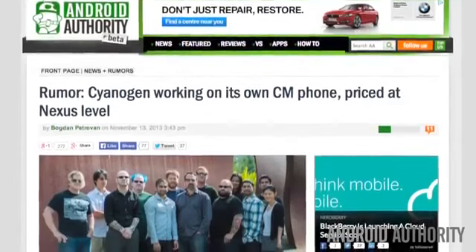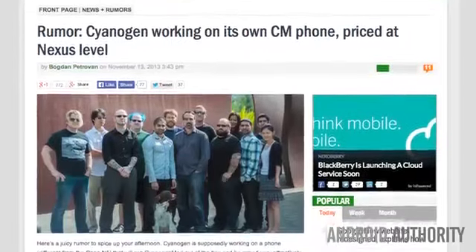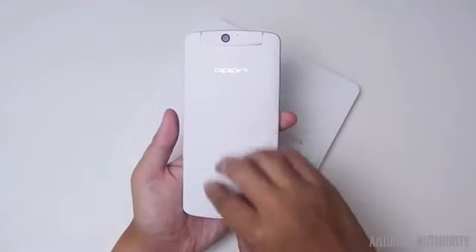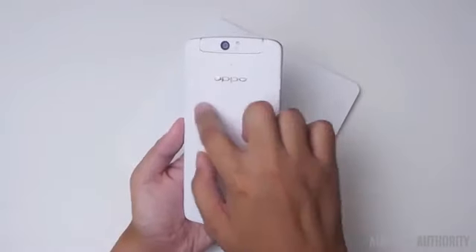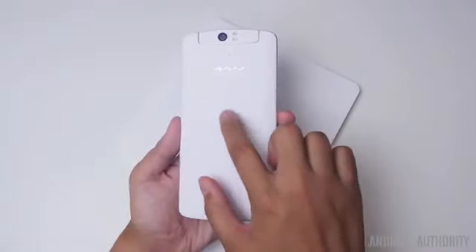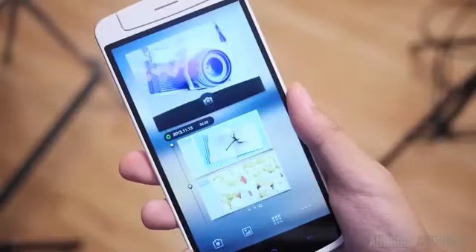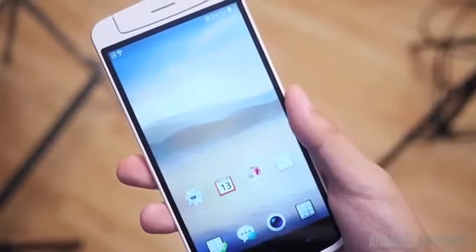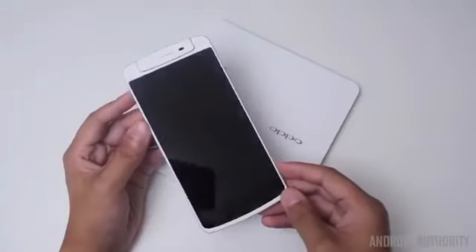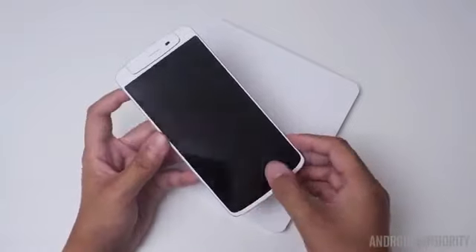There is a rumor — emphasis on rumor — that CyanogenMod is working on their own phone, different from the Oppo N1, that will run CyanogenMod right out of the box and is priced very attractively, comparable to the Nexus 5 at about $350. The rumor makes no mention of the hardware partner, though the obvious candidate is Oppo. We should take this with a grain of salt, but creating their own device is the next logical step for the Cyanogen team.